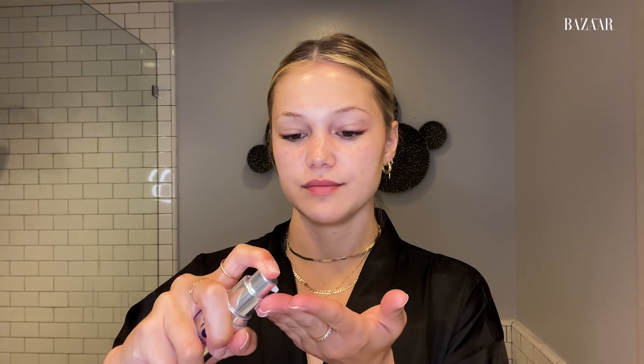Now that my face is nice and cleansed, I'm going to use eye serum. I usually just put like that much and go under the eyes. My eyes get so puffy. I also get some pretty gnarly dark circles. I usually get them when I'm working because I feel like I don't get as much sleep as I should be getting.